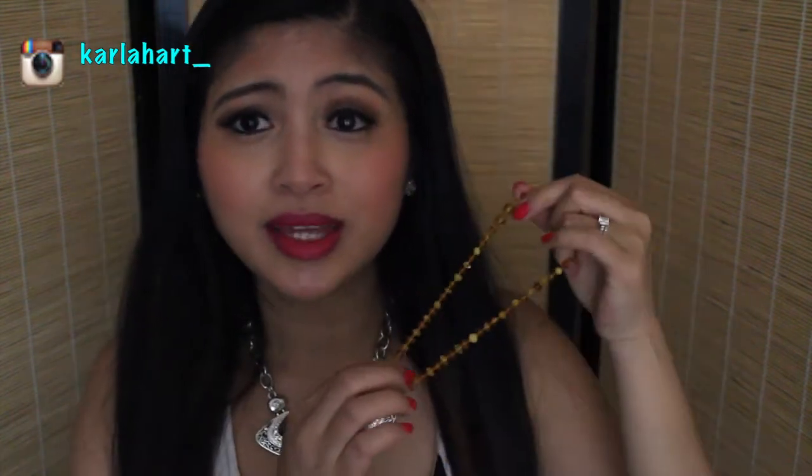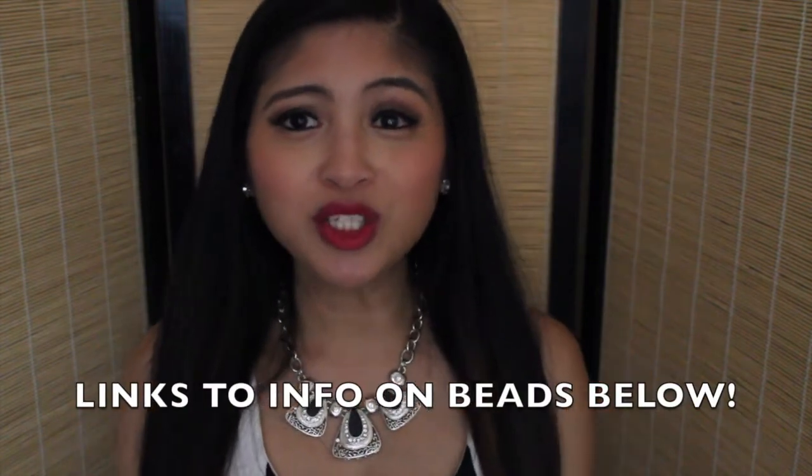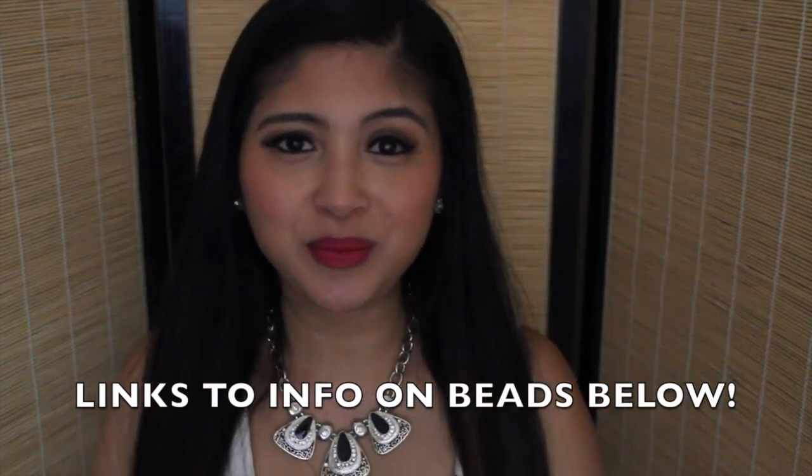I hope you guys learned something from this review. If you have any questions, feel free to comment below and I'll try to get back to you with answers if I know them. Thank you guys so much for watching and I'll see you guys in our next video. Bye!